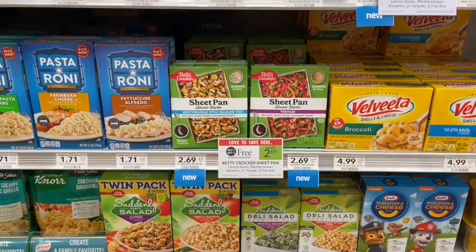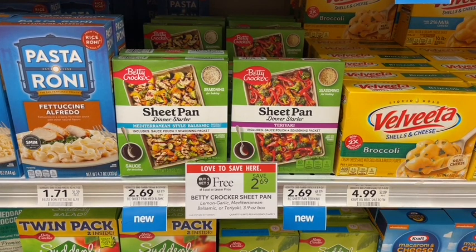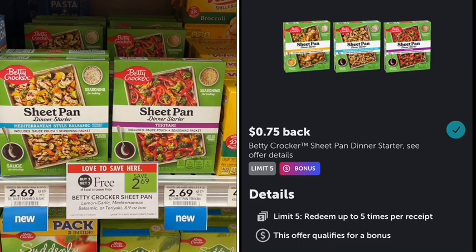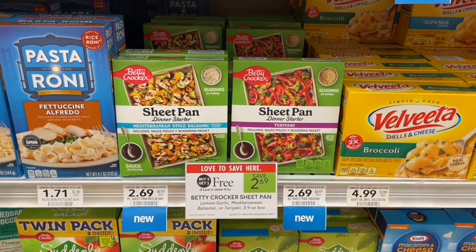I love getting moneymaker deals, especially for trying new products. The Betty Crocker sheet pan dinner starters are tagged as new, on sale buy one get one free, and we have a $1 digital coupon in the app. We're only gonna pay $8.79 at the register, then submit to Ibotta for 75 cents back on both plus a 50-cent bonus for buying two. After those rebates, that's a 31-cent moneymaker. I love getting freebie items on stuff I haven't tried.